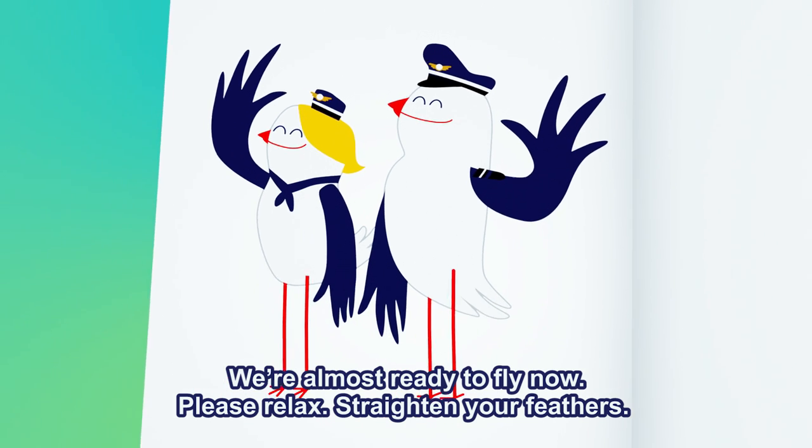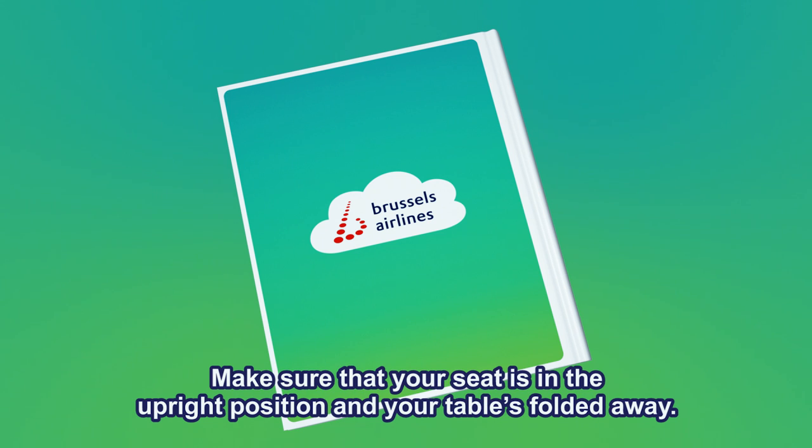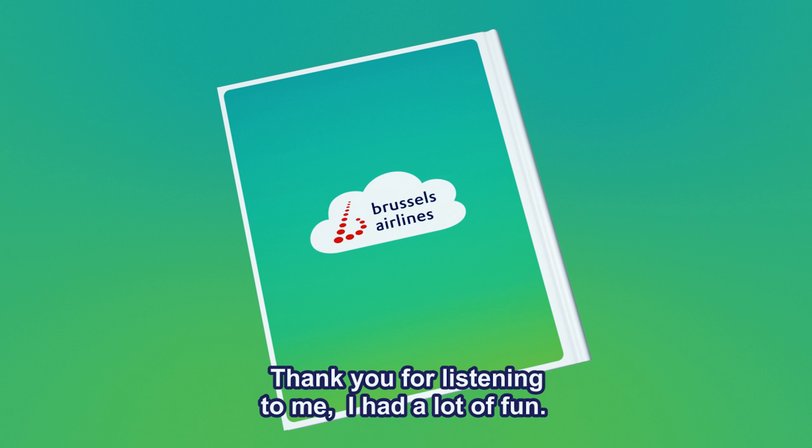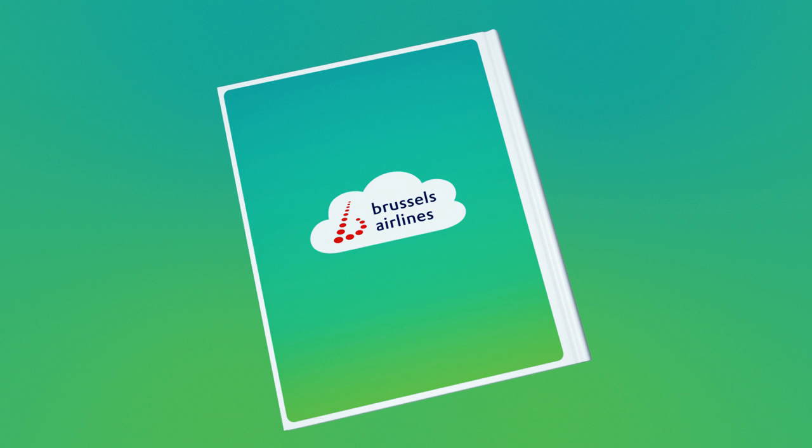We're almost ready to fly now. Please relax, straighten your feathers, make sure that your seat's in the upright position and your table's folded away. Thank you for listening — I had a lot of fun. But rest assured, we take your safety very seriously. Enjoy your flight!